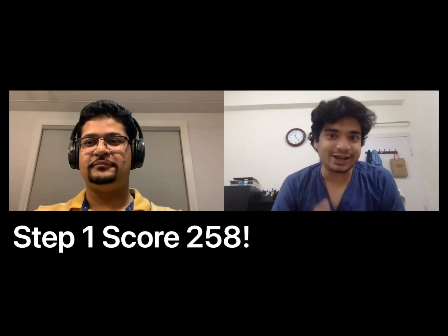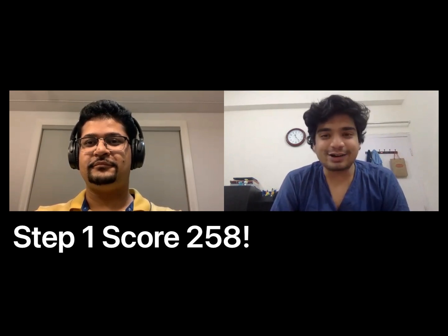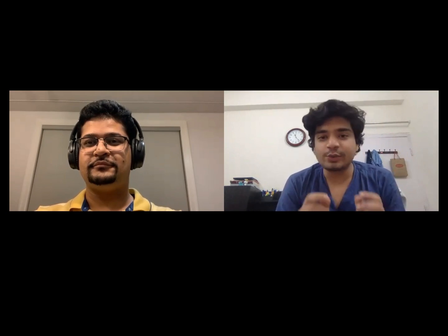He scored 258 on Step One — an excellent score. In this video, we'll discuss the resources that he used, the books that he used, specifically covering the second prof. We'll be discussing books which are good from the INICET or NEET PG aspect as well, especially as they improve your clinical understanding of the subject. So if you're someone who is confused and at a crossroads — whether you want to do Indian PG, go to AIIMS, or go to the US like Prakash — these books are going to be helpful in both scenarios.